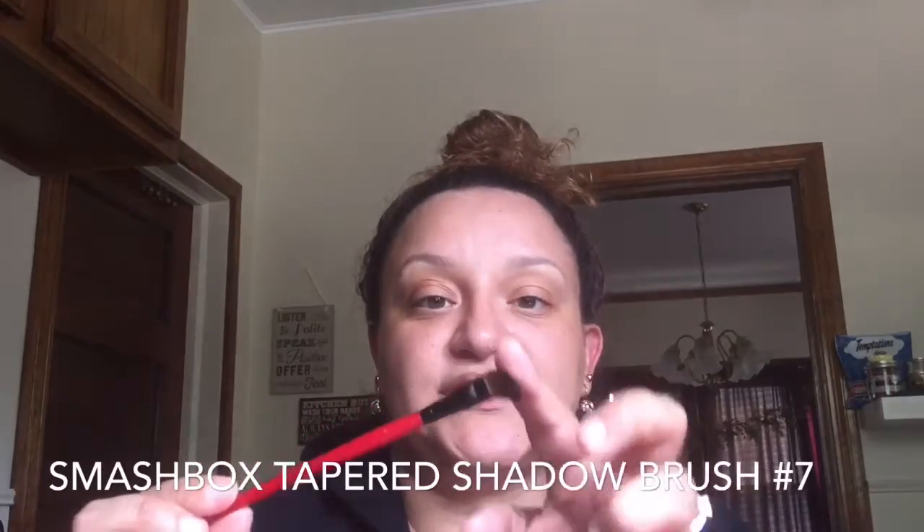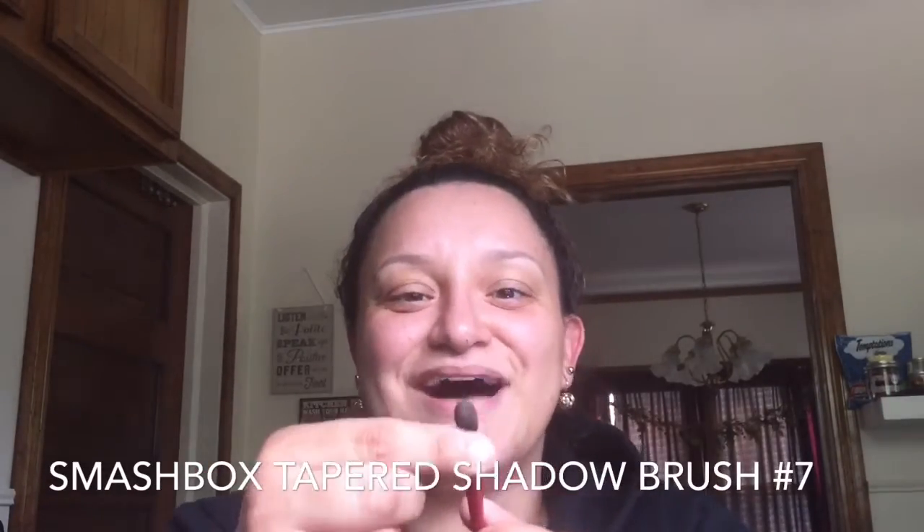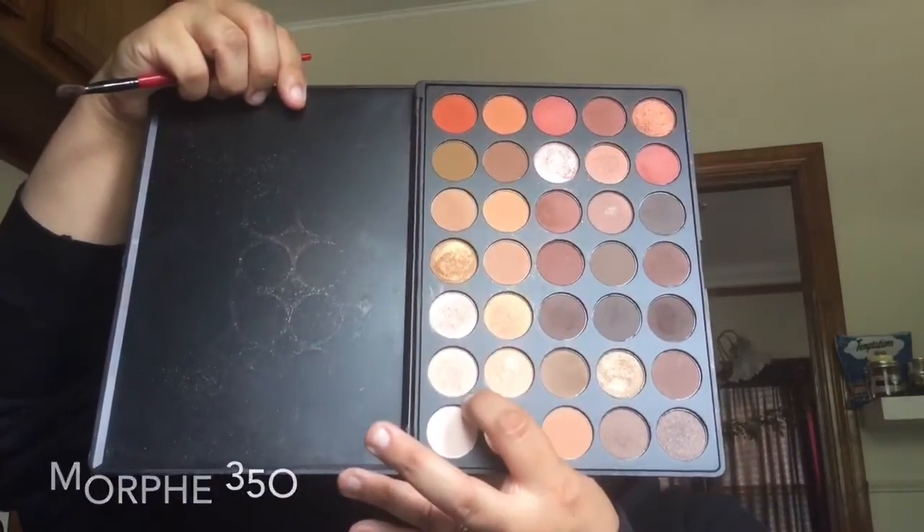All right, this is a tapered shadow brush. You see it's nice — there's product on it still. It's a nice flat brush, and I wanted to use this wider brush because I wanted to sweep it over the entire lid.